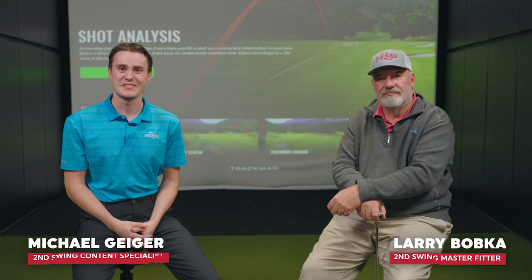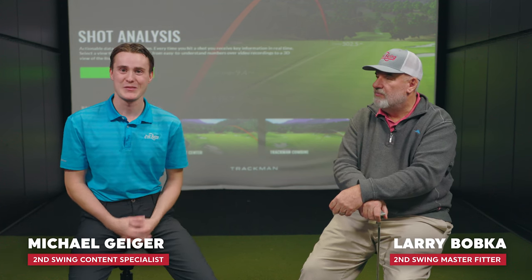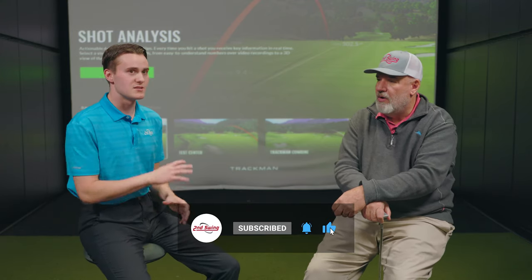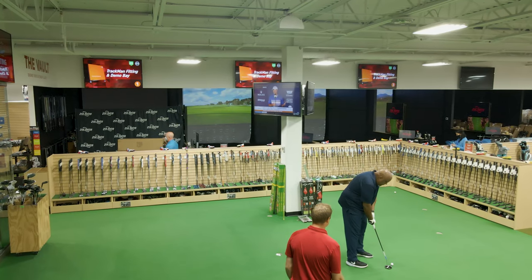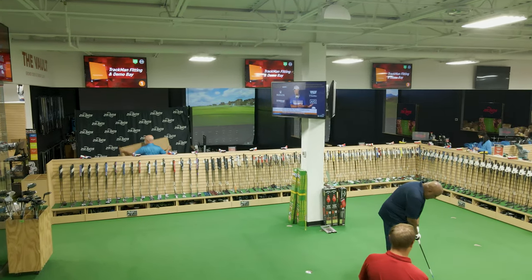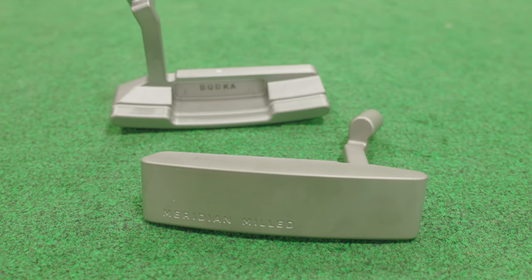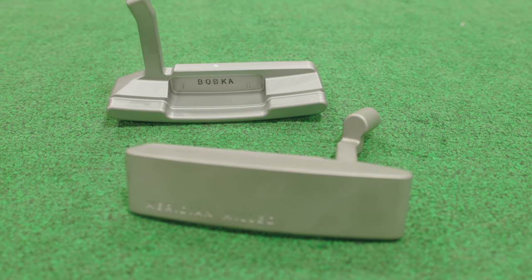Hey golfers, Michael Geiger here with Second Swing, sitting down with Larry Bobka, master club fitter at Second Swing. Today we're talking about fitting putters for golfers, something you've done countless times. If I'm walking in, I see countless putters in a Second Swing location — center shafted putters, heel shafted putters, arm lock putters. Where do you start with demystifying the putting process for golfers?